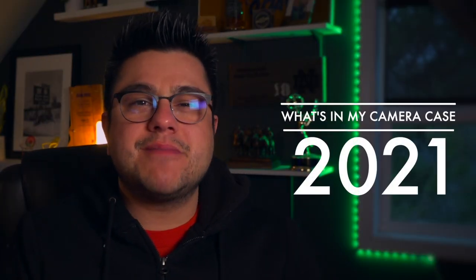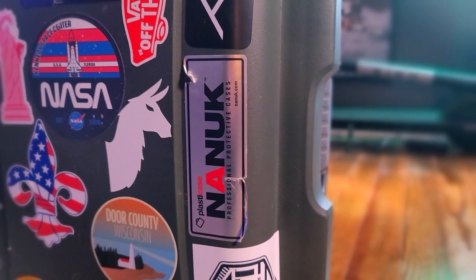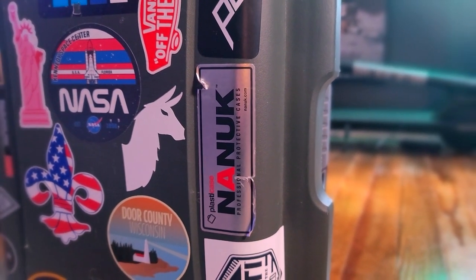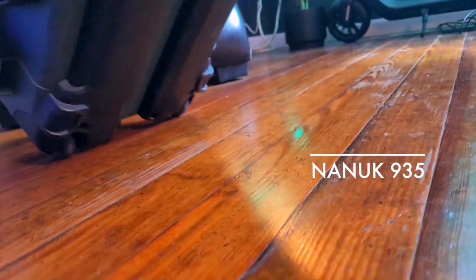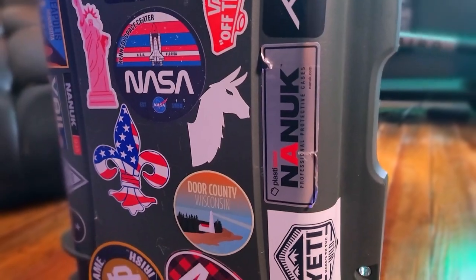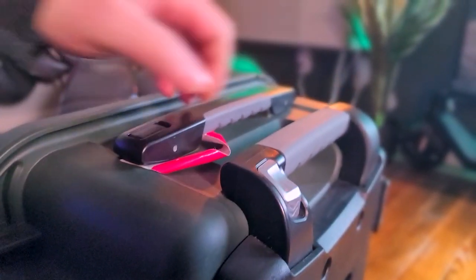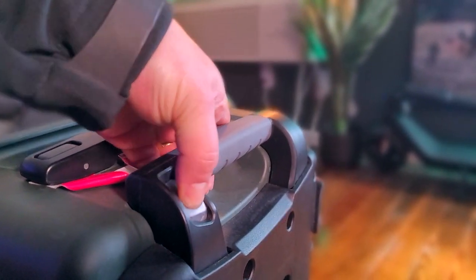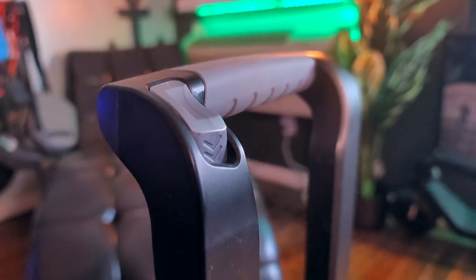Today we're focusing on what's in my camera case 2021. 18 months with the Nanook 935 — that is my go-to. It's a wheeled hard utility case from Nanook. It's lightweight, crush resistant, and waterproof. Great for travel. I keep everything in here: laptops, cameras, lenses, drones — really anything you want to keep safe.